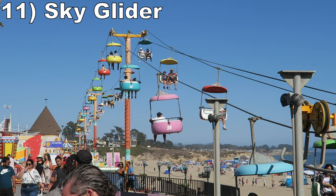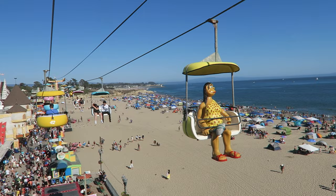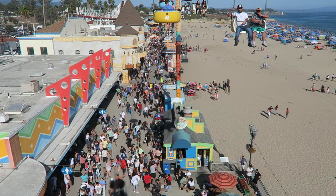#11 Sky Glider - This sky ride travels the length of the boardwalk, offering incredible views of both the beach and the park's attractions. Not only do you have the sights, but it's an efficient way to get about the park because you don't have to navigate those cramped midways.